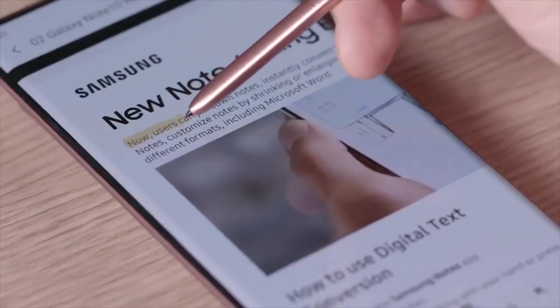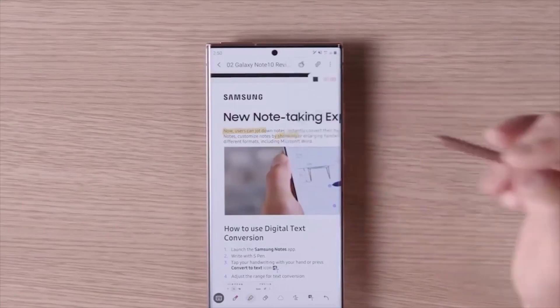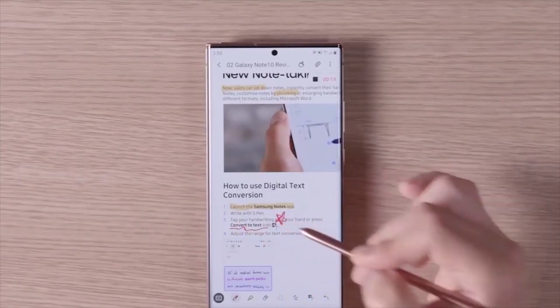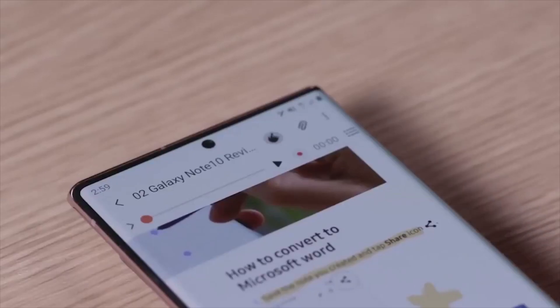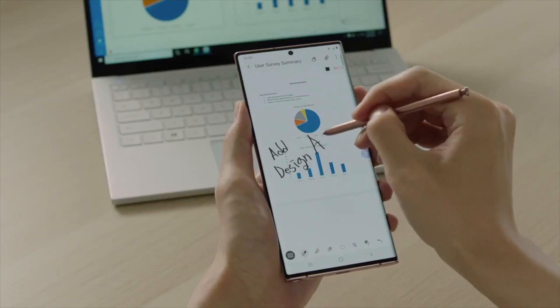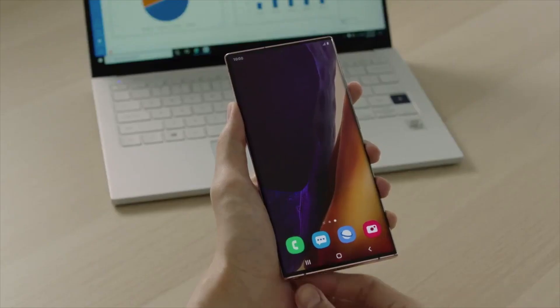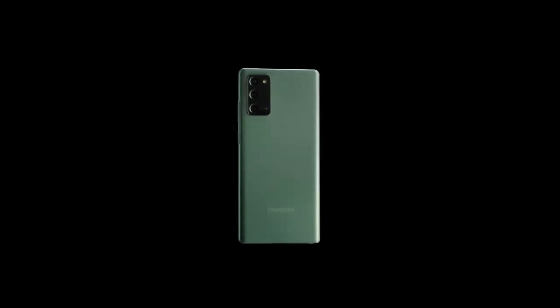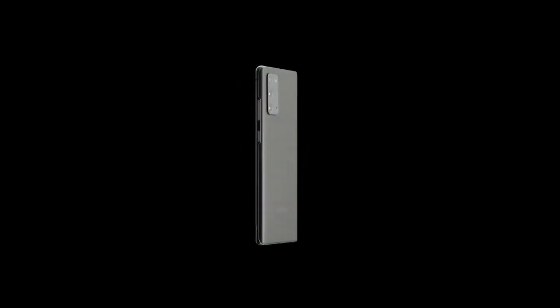There are a few differences between the Ultra and the regular Note 20. One of the big ones is on the screen - the Ultra is going to have a 6.9-inch Infinity-O dynamic display with a resolution of 3200 by 1440 and a variable refresh rate of up to 120 hertz, so it's going to be so smooth. The regular Note 20 will just have a 6.7-inch display, and some sad news: there is no high refresh rate on the regular Note 20 - it's stuck at 60 hertz. In terms of battery, the Ultra has a 4,500 milliamp hour battery while the regular Note 20 comes in at 4,300 milliamp hours, so with the Ultra's 120 hertz display, battery life on these is going to be pretty much the same.